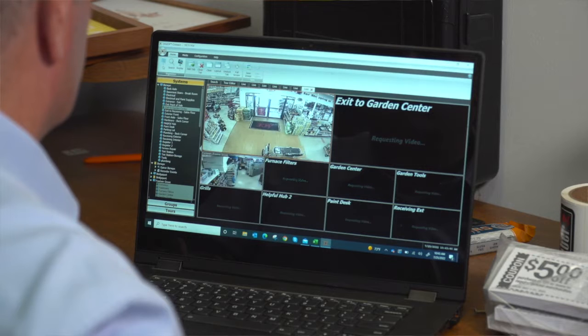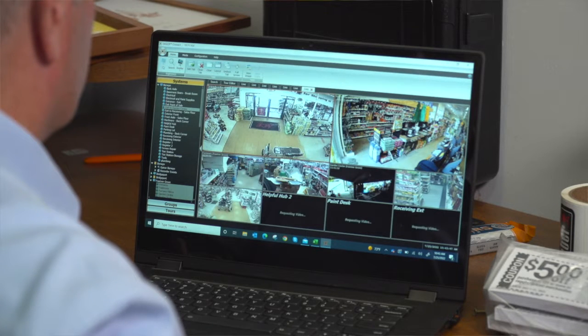DigiOp Carbon is a point-of-sale and video exception reporting system. What makes us unique is we're not only providing exception-based reporting, we're also providing the video component along with it.